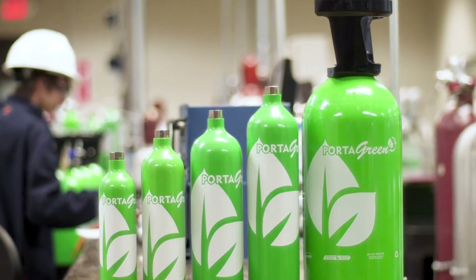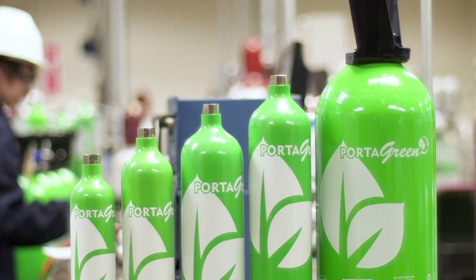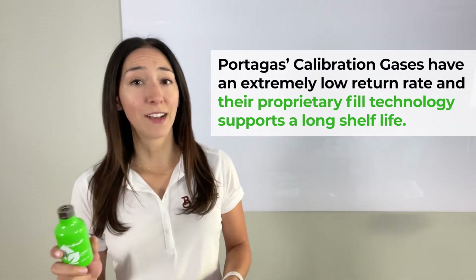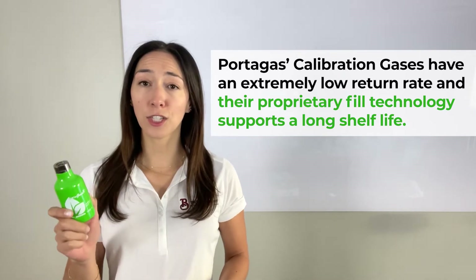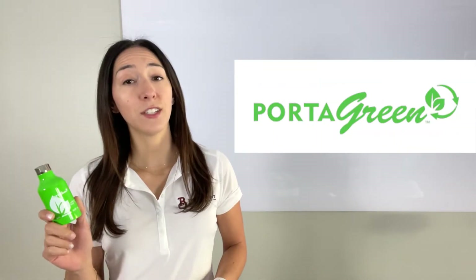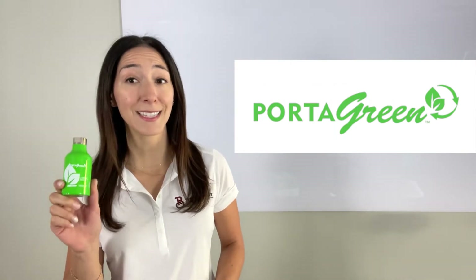Portagas manufacturing facilities package high-quality calibration standard gases in rugged, portable cylinders designed to go anywhere your calibration process requires. Portagas's calibration gases have an extremely low return rate, and their proprietary fill technology supports a long shelf life. The Portagas Cylinders are part of Portagas's line of recyclable and sustainable gas cylinders.